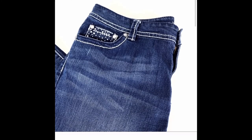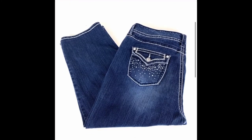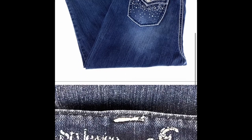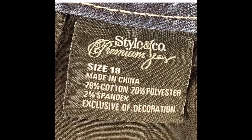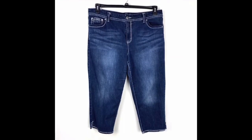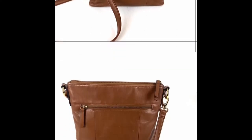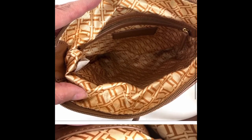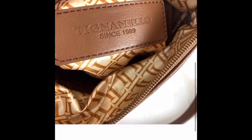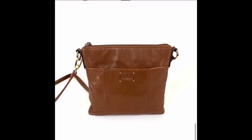This is a pair of Style & Co. capri jeans. These sold for full price of $25 on Poshmark within about a week or less. I've just started focusing more on plus sizes and I've been doing very well. These capri jeans were in very nice condition. Next is a Tignanello shoulder crossbody bag — caramel in color and leather. I had it priced at $30, received a Poshmark offer for $25, and accepted.